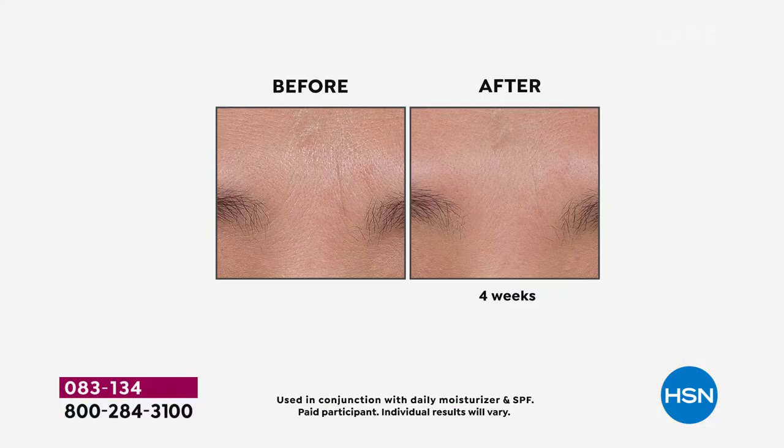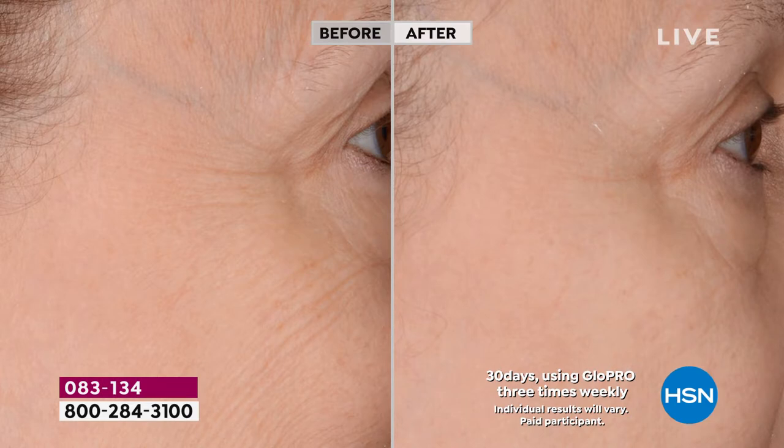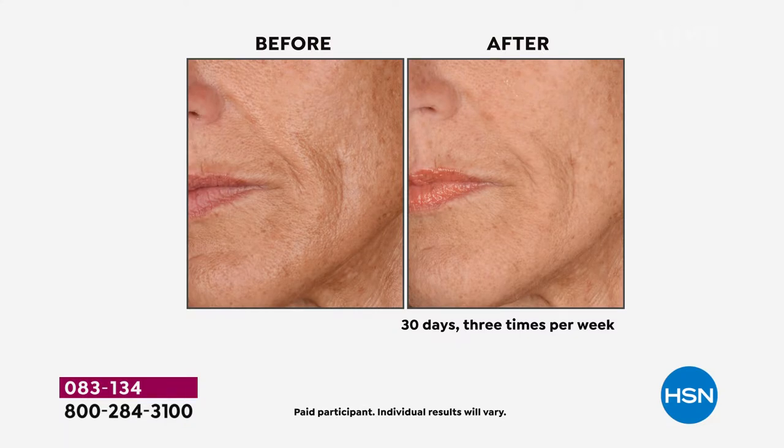It gives your serum someplace to go instead of sitting on top of your skin. It gives your moisturizer someplace to go to actually get where it's trying to be. Look at that after four weeks of Glow Pro-ing — see the smoothness of the skin, the texture is so much better. When your texture's better, your skin overall looks better. And this was the only difference. The fact that we do spend a lot of money on new creams and serums — but if those serums aren't getting to where they're supposed to be, what was the point? This is the tool for you.